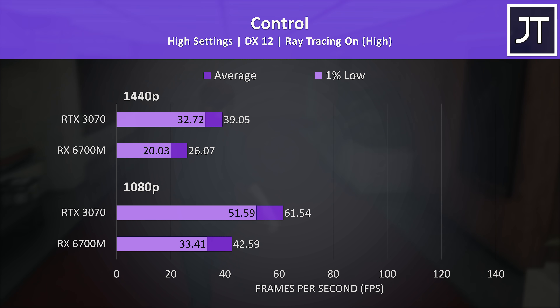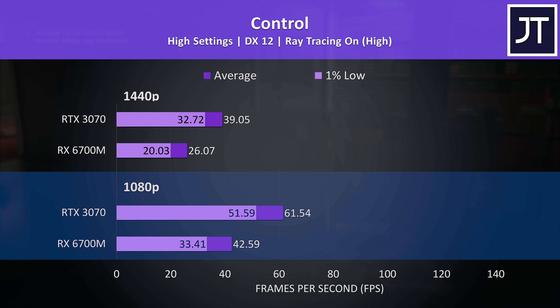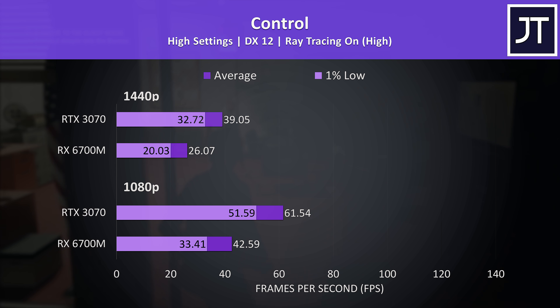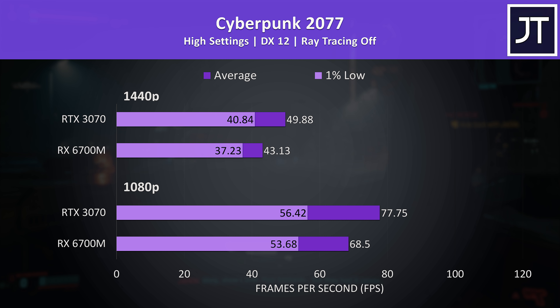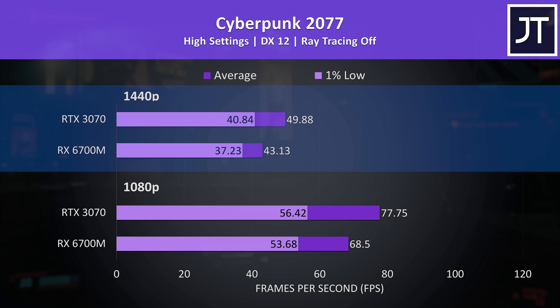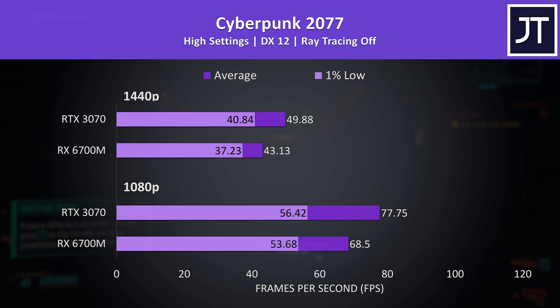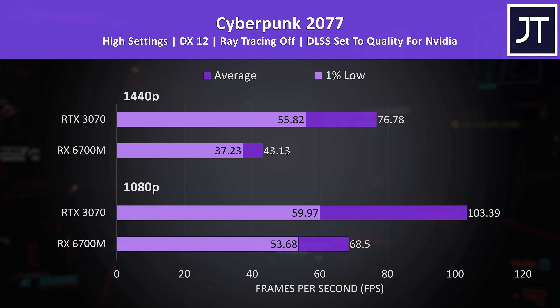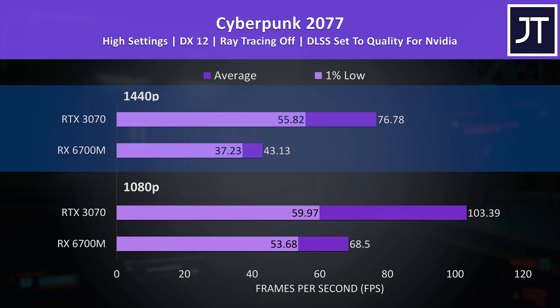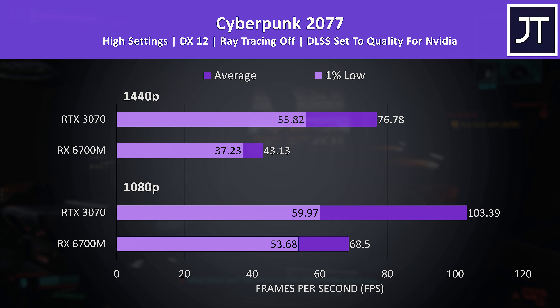The RTX 3070 also had a clear lead in Cyberpunk 2077, reaching 14% higher average FPS at 1080p and 16% higher at 1440p. With DLSS enabled the 3070 was 51% ahead at 1080p and 78% ahead at 1440p, with 1% lows higher than even the 6700M's average FPS. FSR support is not yet available for this game.